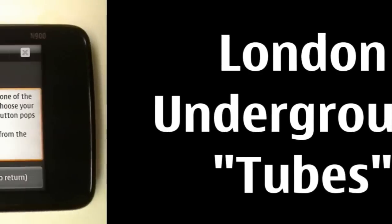Hey guys, this is an application called Tubes and it will help you navigate the London Underground using the Nokia N900.